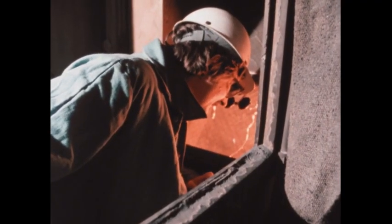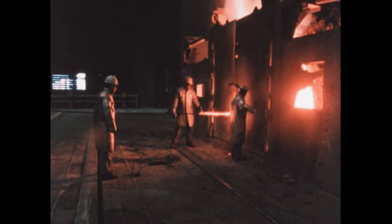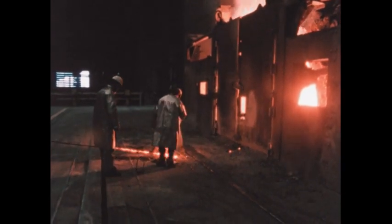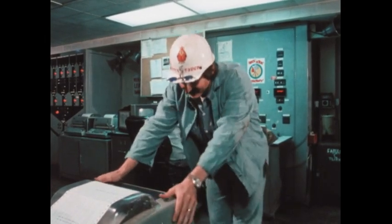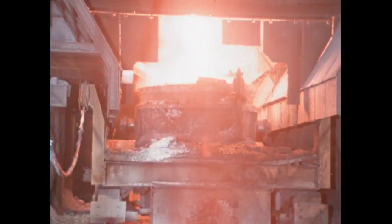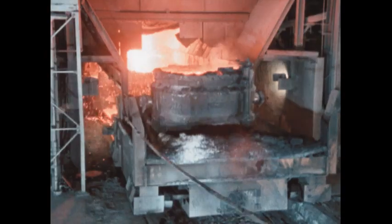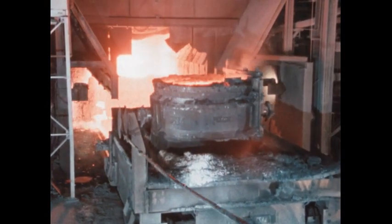Other metals or alloys are added to make the type of steel desired. During the process, samples are taken of the molten steel for immediate testing. If the tests are satisfactory, the furnace is tapped. The end result is a ladle of steel of one specific type.